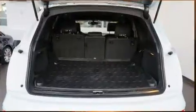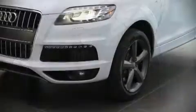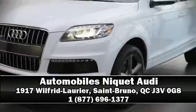Our sales staff will help you find a vehicle that you've been searching for. Come on in and take a test drive.